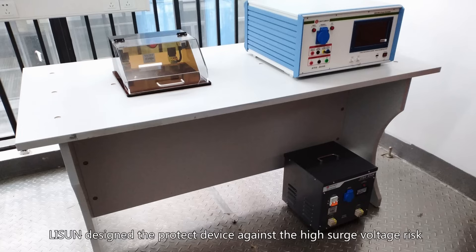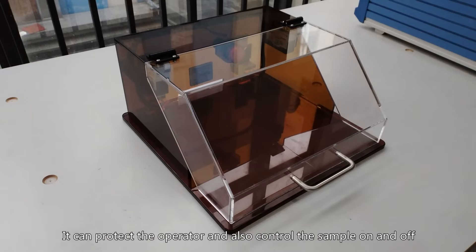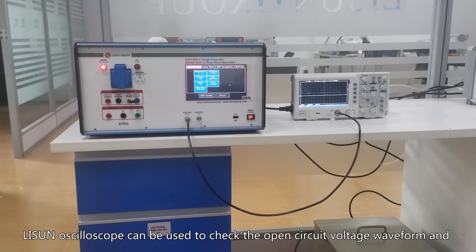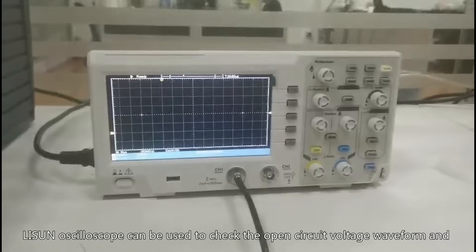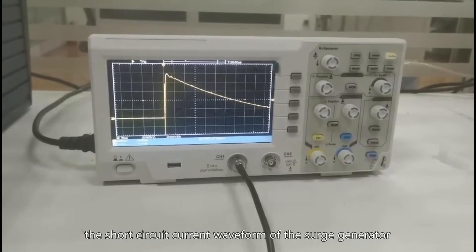Lassun designed a protection device against high surge voltage risk. It can protect the operator and also control the sample on and off. Lassun's oscilloscope can be used to check the open circuit voltage waveform and the short circuit current waveform of the surge generator. See you later.